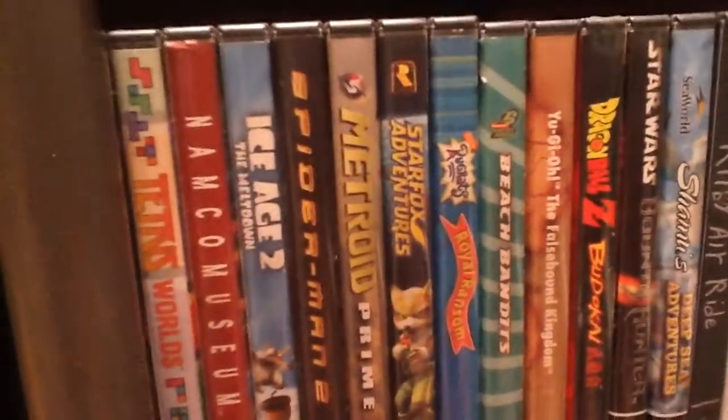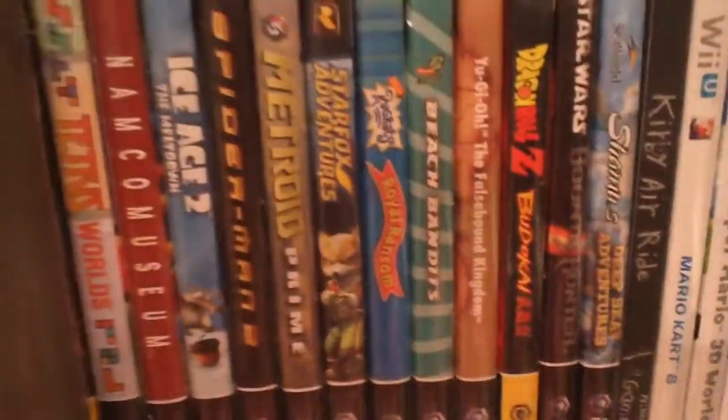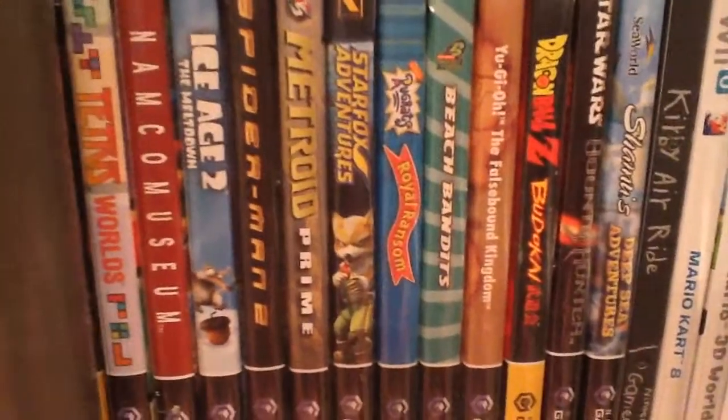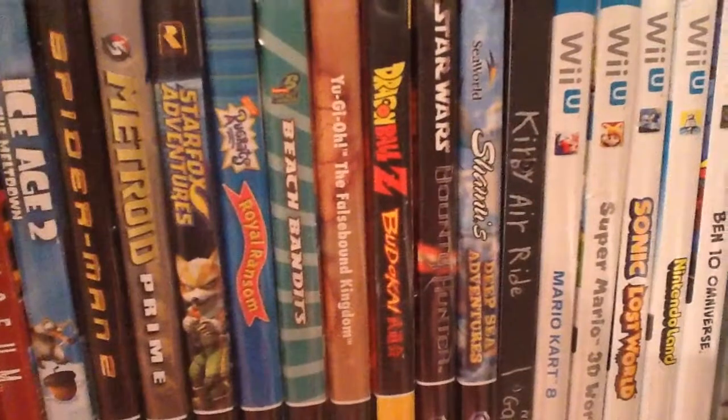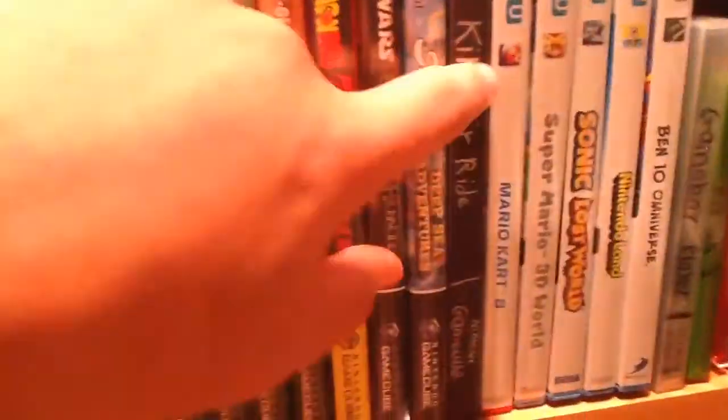I'll name all the games. You can see I use book ends to hold them up. We have Billy Hatcher for GameCube, Tony Hawk's Underground, Tetris Worlds, Namco Museum, Ice Age 2 The Meltdown, Spider-Man 2, Metroid Prime, Star Fox Adventures, Rugrats Royal Ransom, Beach Bandits — I think that's Rocket Power — Yu-Gi-Oh!, Dragon Ball Z Budokai, Star Wars Bounty Hunter, Shamu's Deep Sea Adventure, and Kirby Air Ride — I lost the paper insert so I just wrote it on myself.